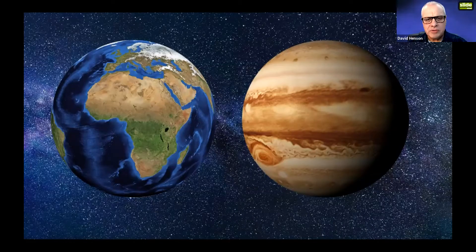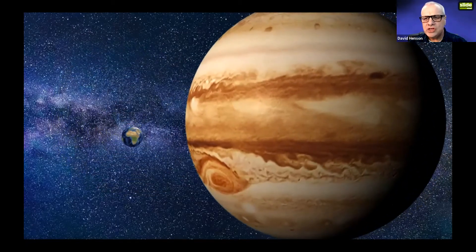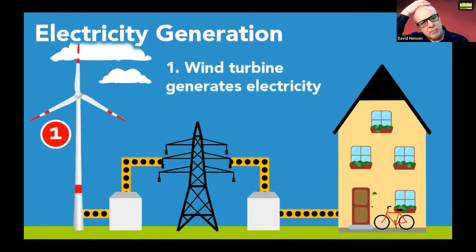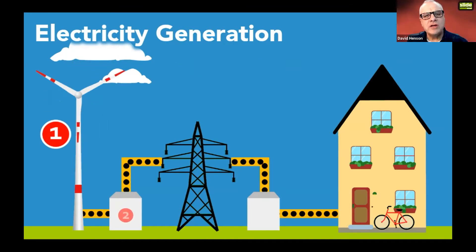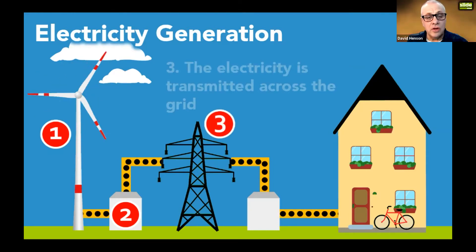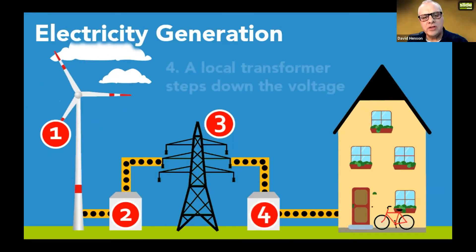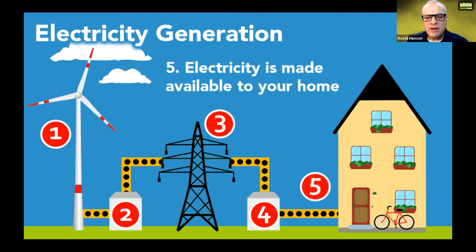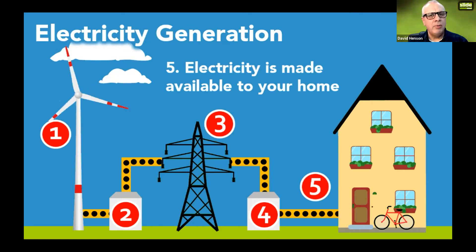Clarification: here is Earth and Jupiter — let's shrink and enlarge them to their relative sizes and you can see that Earth fits into Jupiter's Great Red Spot three times over. That clarifies the point. Explanation: here's a simple diagram of the electricity generation process — the wind turbine generates electricity, it goes through a step-up transformer across the grid, then through a step-down transformer, and the electricity is made available to your home. A simple diagram to explain a process.